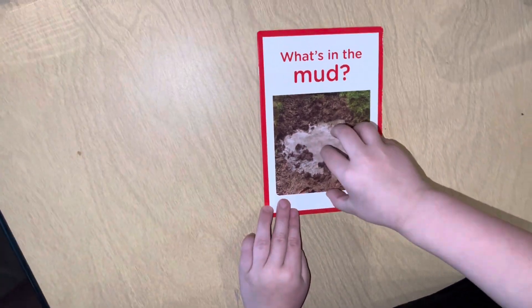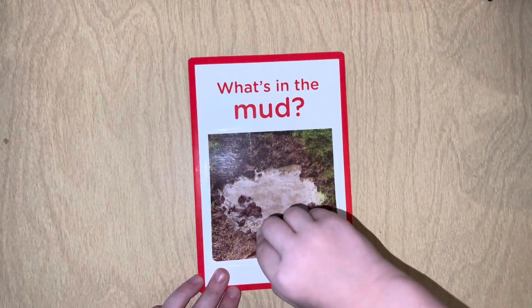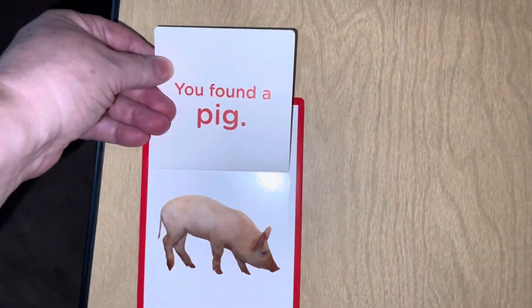What's inside the moon? Pig! You found a pig! You read it before you opened it.